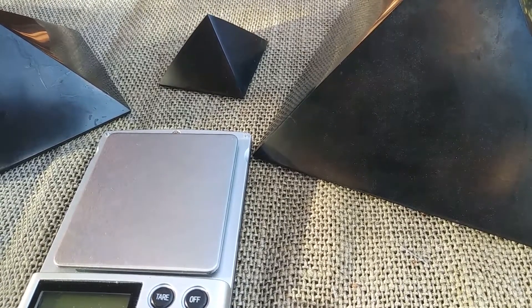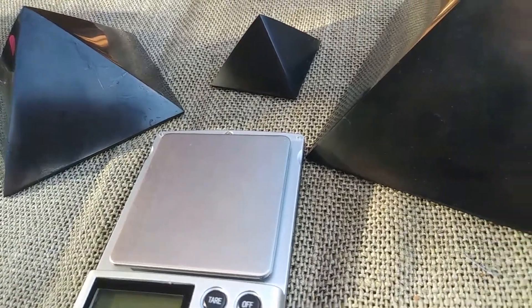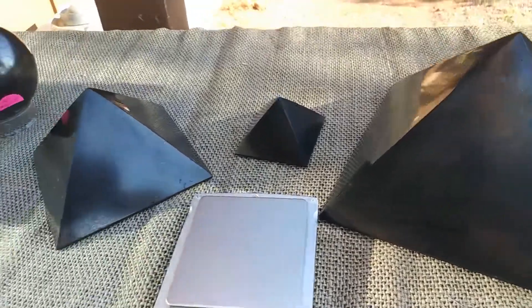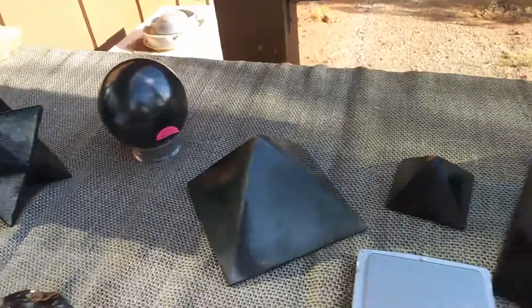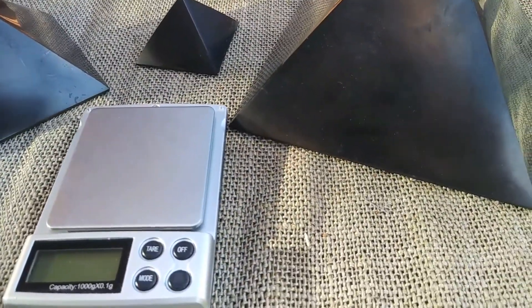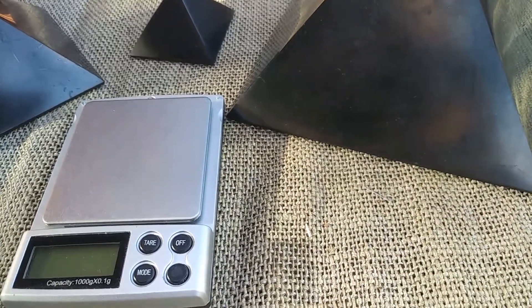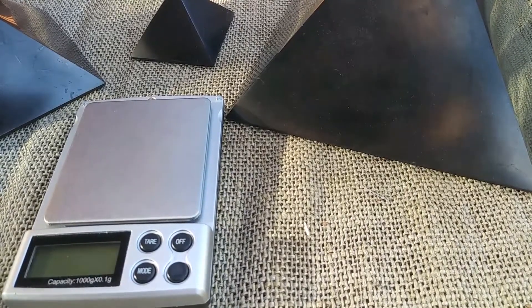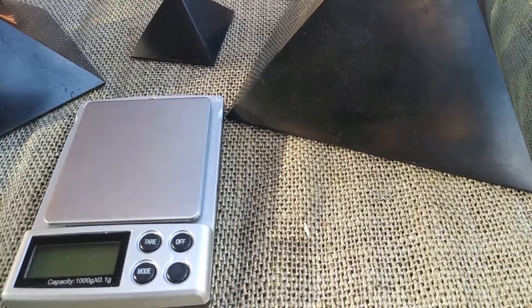So Type 2 Shungite is what we have here — see the pyramids? I have so many different sizes of pyramids. I have Merkabas, spheres, and lots of different shapes in different sizes. A 3-inch base on a pyramid will send its energy out 10½ to 12 feet, which is 32.3 to 37 centimeters. So it goes out quite a distance.